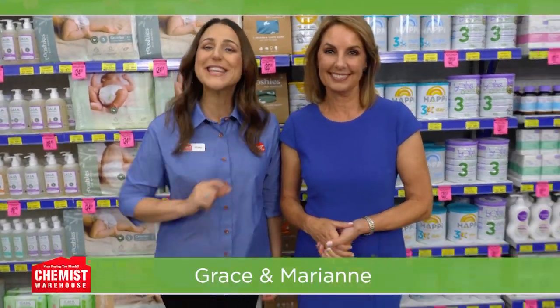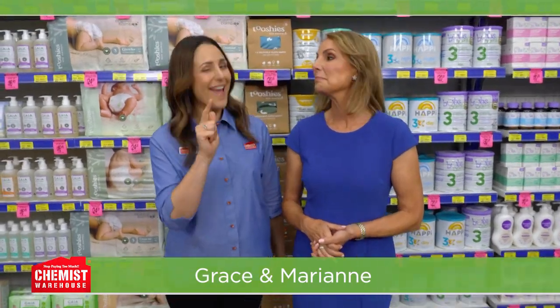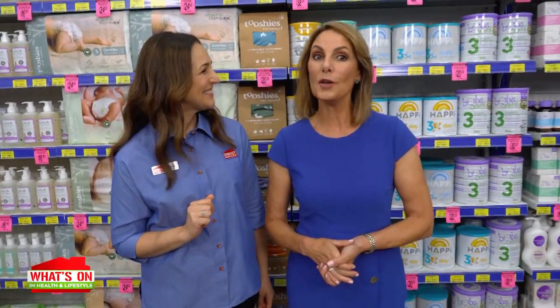Want some wellbeing support? Or maybe some hair loss help? Don't worry, Chemist Warehouse has both healthcare and hair care covered. Let's see what's on in the warehouse.